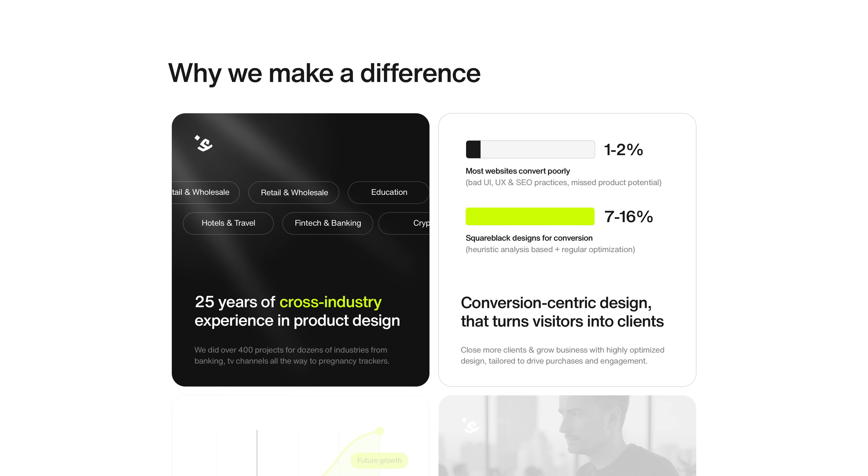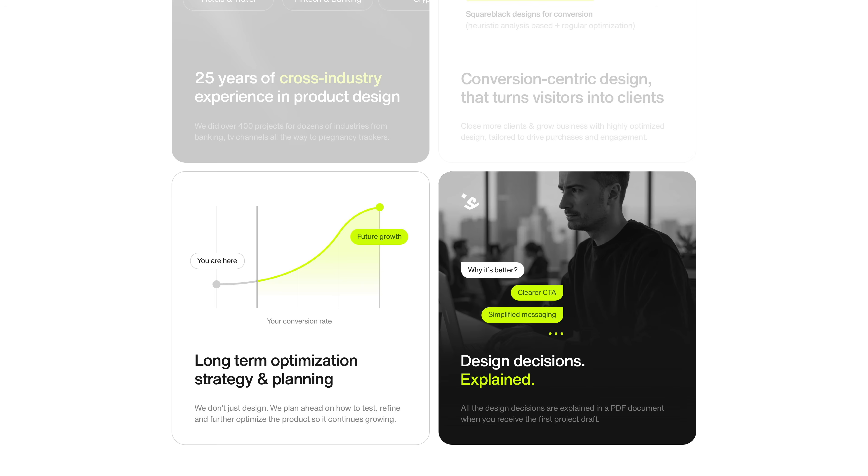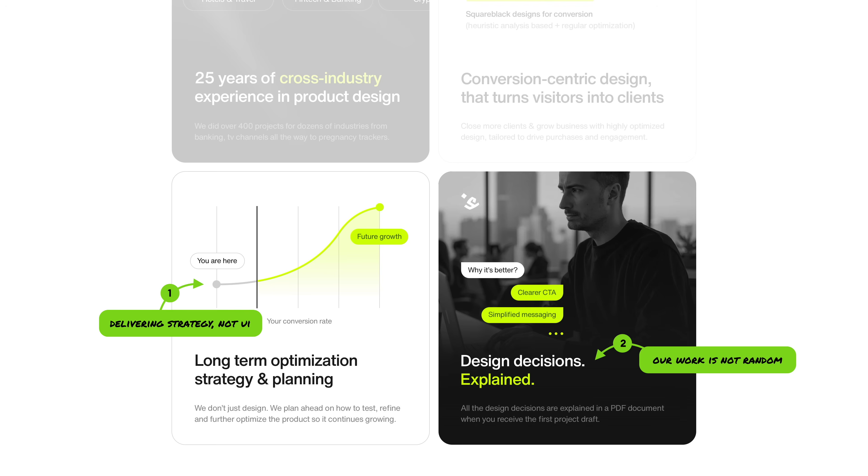Next is a bento grid that explains exactly what we do. It has four boxes. There is a scrolling list of different industries we've worked for — that's very effective because when a client sees their own industry, it lights a little light in their head that we're right for them. Then we show the conversion rates of typical websites versus where we take them, but we keep it realistic — we don't say it's going to be 10x because it rarely really is. One of the biggest differentiators is that we both plan a whole future growth strategy and explain all of our design decisions, done through appearing chat messages to show that working with us is not random.